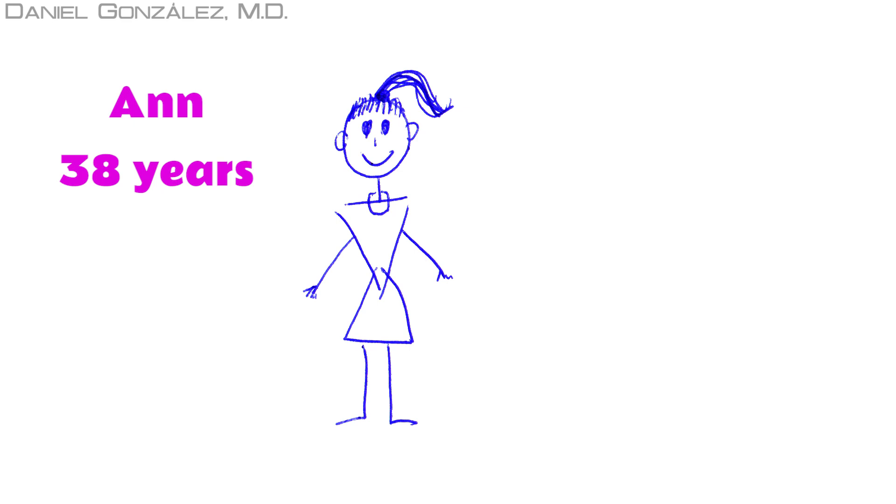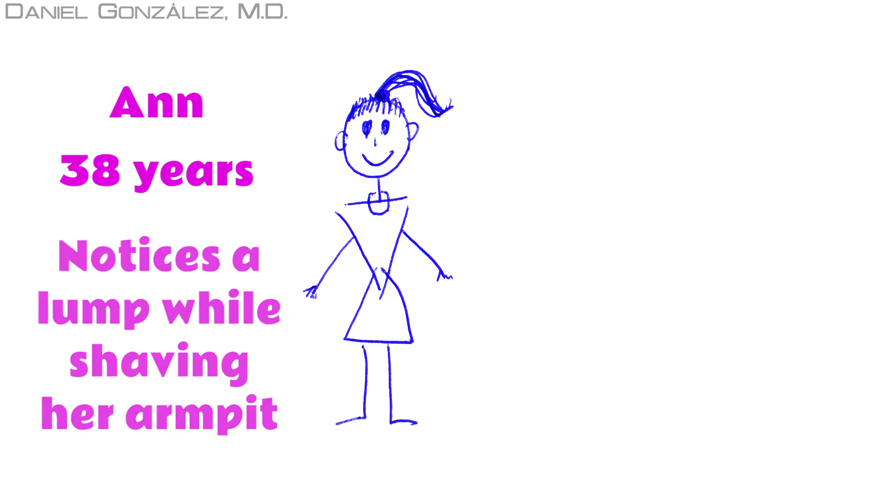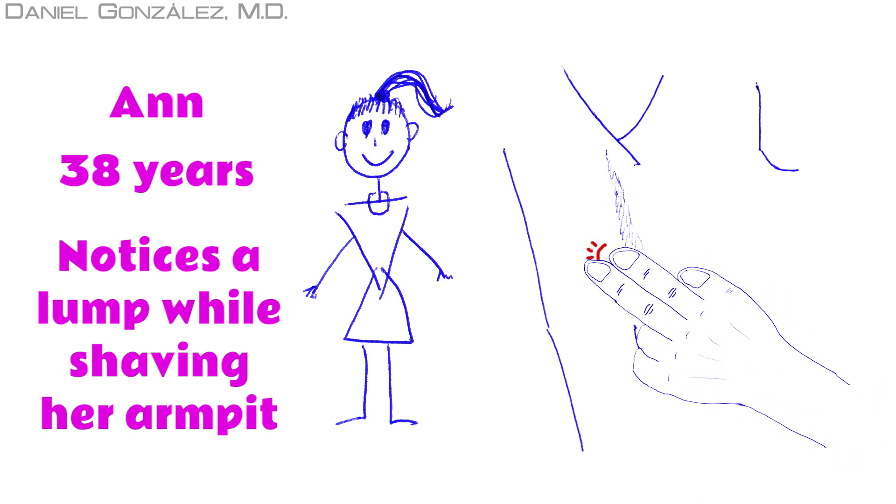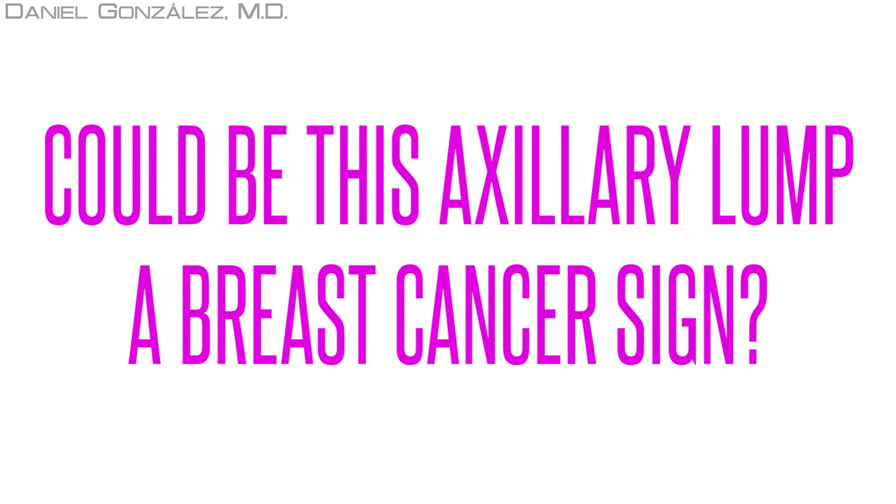Anne is 38 years old. Shaving her armpit, she has noticed a lump, and has started worrying. Could this axillary lump be a sign that Anne has breast cancer?